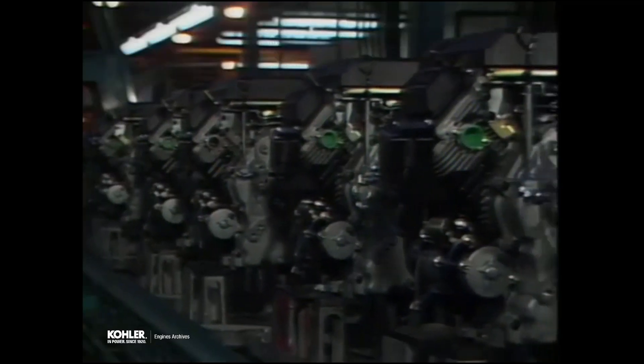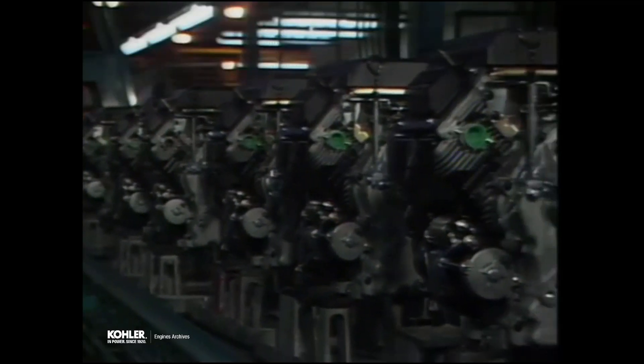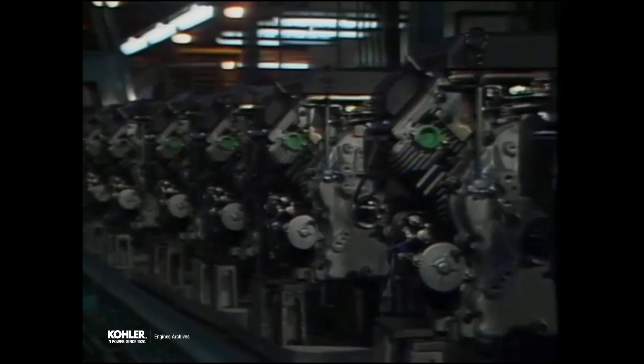The quality and precision of Kion carburetors is outstanding and an excellent match with the Kohler V-Twin engines.